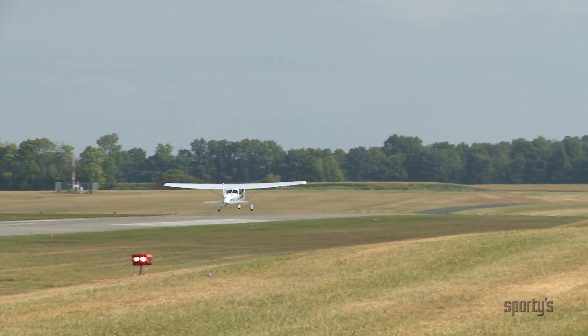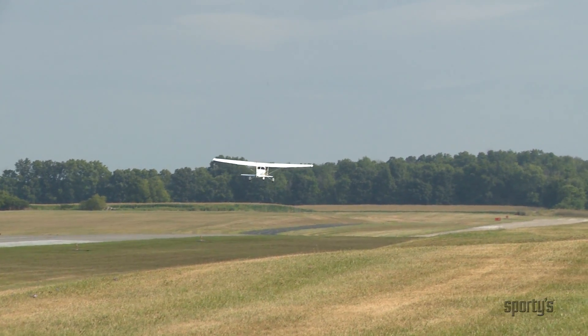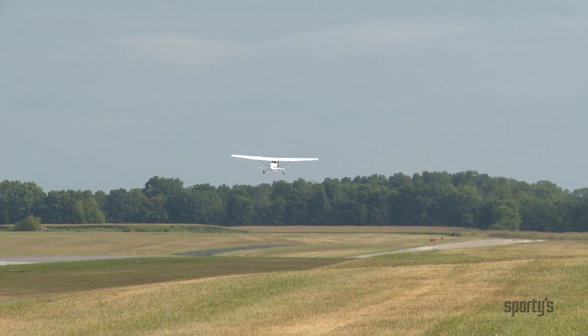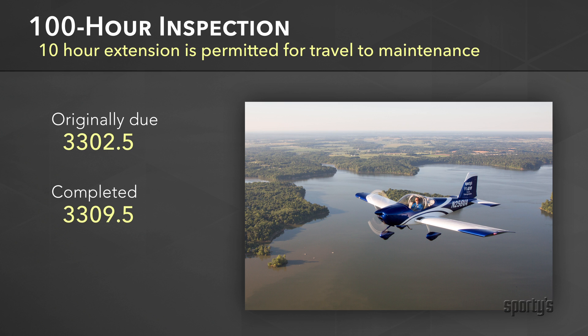An extra 10 hours over the 100 is permitted on for-hire airplanes if necessary to take the airplane somewhere for work, but any overage must be subtracted from the next 100. If one is due at 3,300.2 hours and it is done at 3,309.5, then the next one is due at 3,400.2.